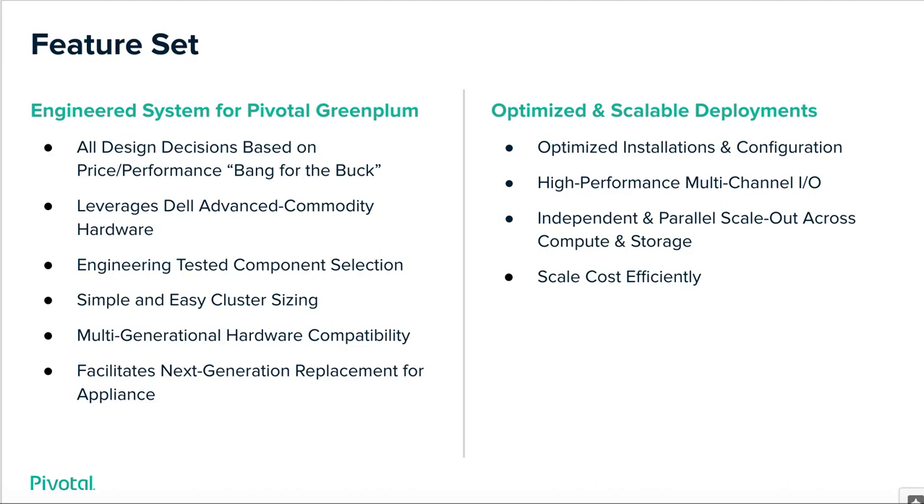We provide simple and easy cluster sizing, and multi-generational hardware compatibility. Specifically, one plus version of GBB will ensure wireline NIC switch compatibility. This facilitates next-generation replacement for your appliance — and by appliance, I'm referring not only to the Dell EMC DCA, but also, just as importantly, Oracle Exadata and IBM's Netizza.